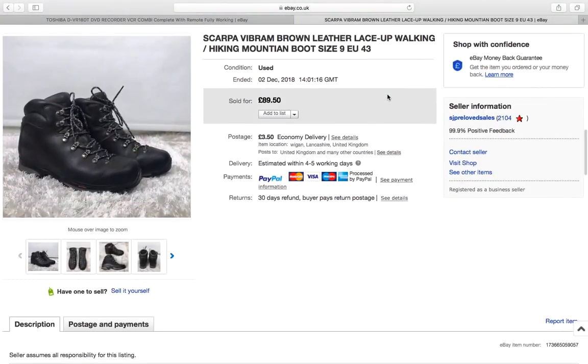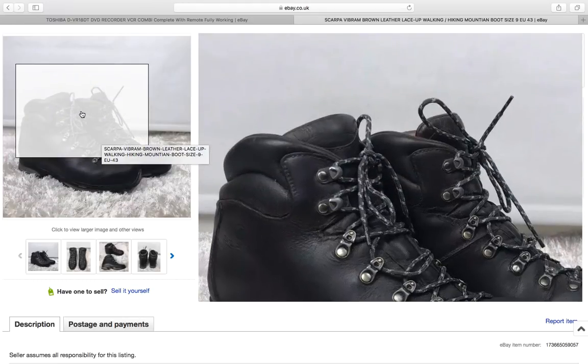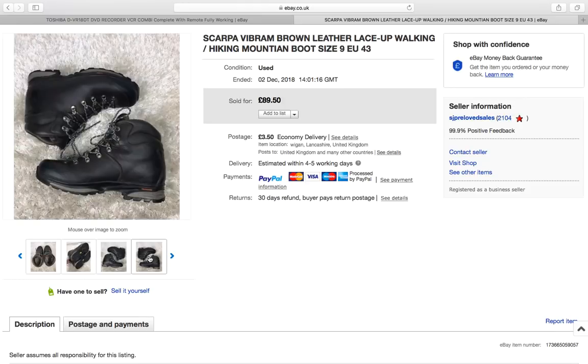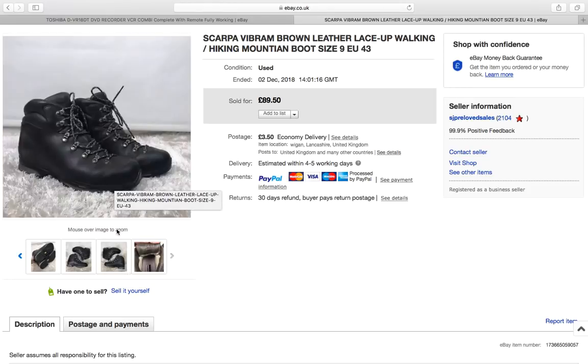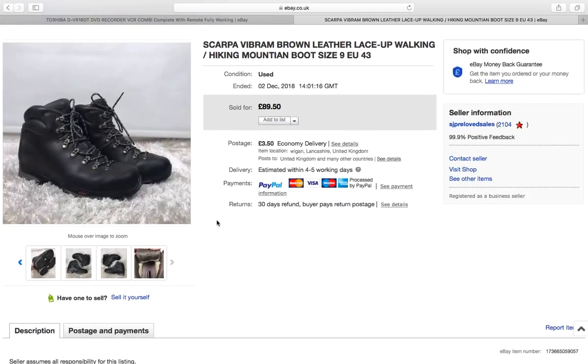These walking boots were a charity shop pickup from a local town. Walking boots are always worth researching no matter what brand they are. These were a quite good brand — Scarpa with Vibram soles — in good but not excellent condition, as you'd expect for outdoor footwear. I paid £7.50 and took an offer of around £70 for them. Always worth researching walking boots in charity shops because there's really good money in them.